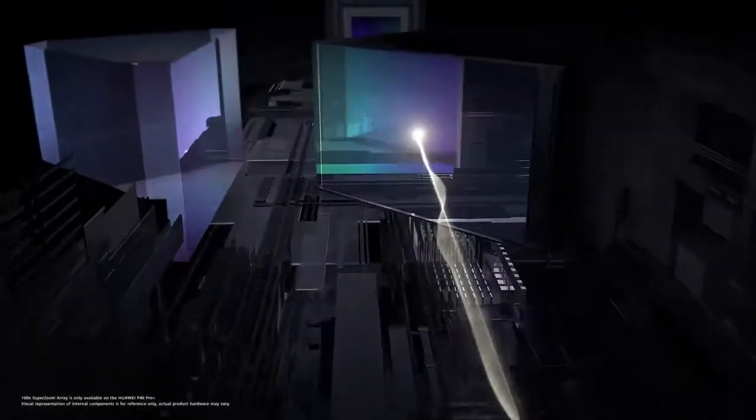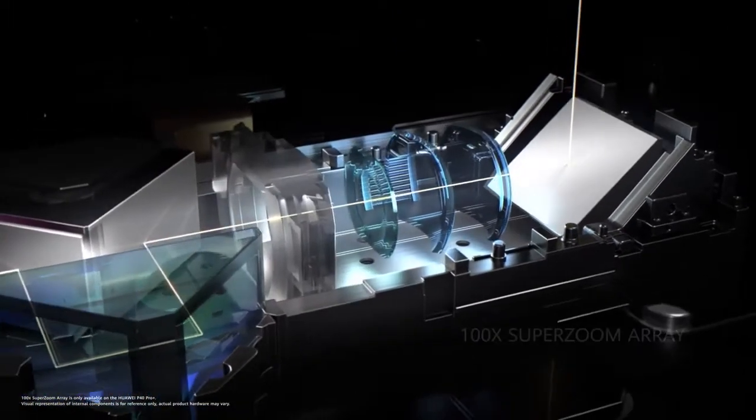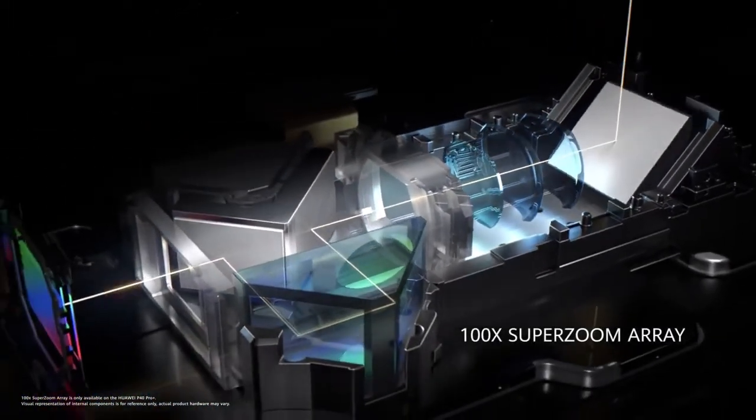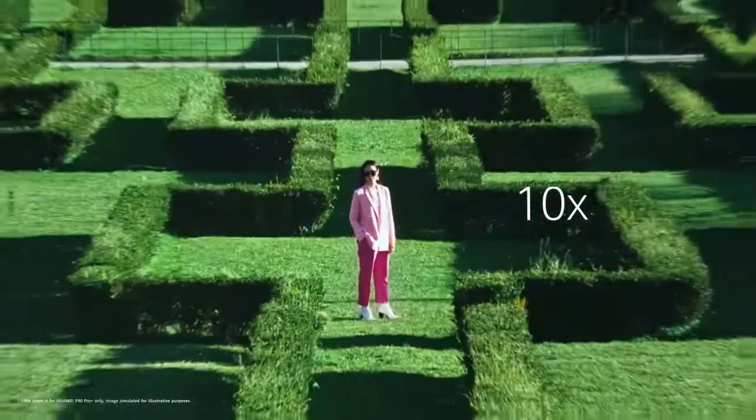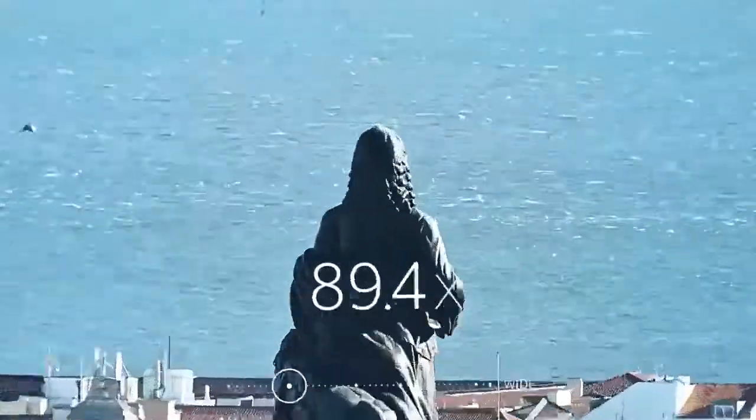The most advanced dual optical super zoom array technology will take you even closer to the moment. Shoot in 3 times, 10 times, even 100 times.